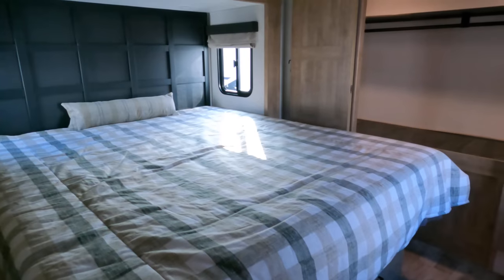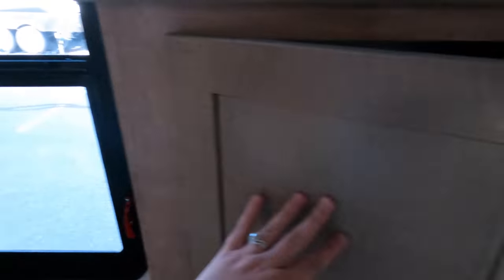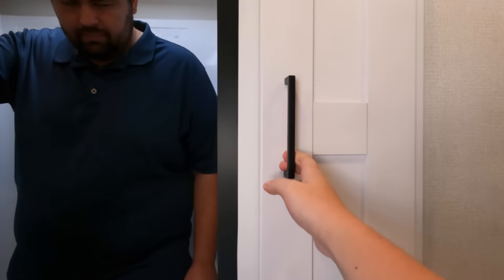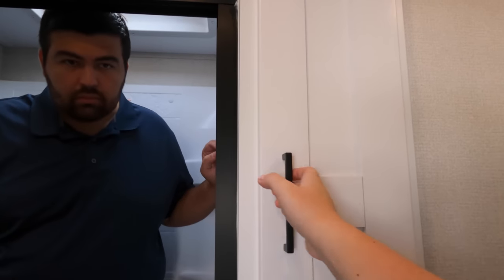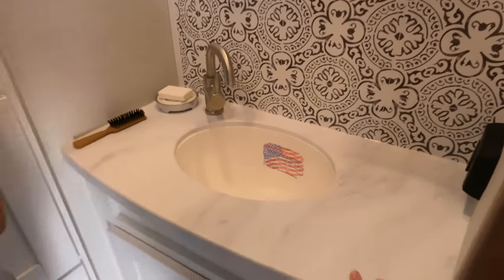Already that beautiful interior design carries through. There's a huge king-size bedroom in the back with a nice-sized closet, barn doors, more storage, and even a little bench where you can sit down and put your shoes on. The bathroom has really high ceilings — great since it's already raised up. There are nice shaker-style residential cabinets, a cool mosaic backsplash, and a lot of countertop space in the vanity area.